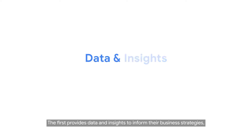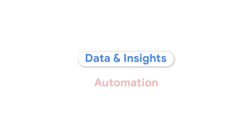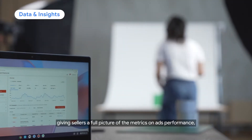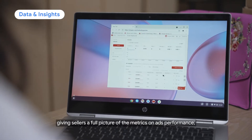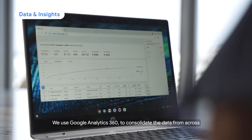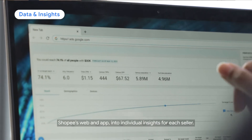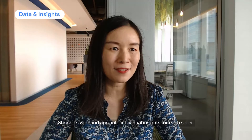The first provides data and insights to inform their business strategies. We developed the performance report on the Shopee Marketing Solutions Portal, giving sellers a full picture of the metrics on ads performance, orders, and sales brought by each media channel. We use Google Analytics 360 to consolidate the data from across Shopee's web and app into individual insights for each seller.